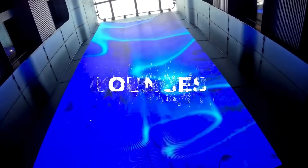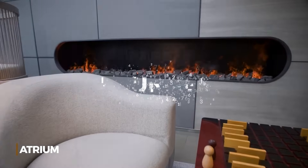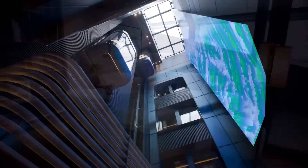As you step on board, you'll be welcomed by a stunning atrium — a beautiful reception area that serves as the gateway to explore everything Le Commandant Charcot has to offer.